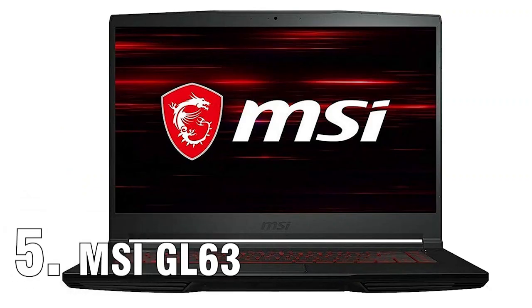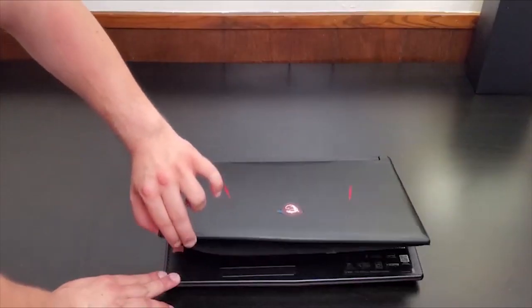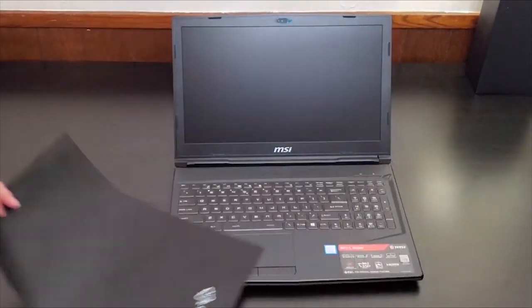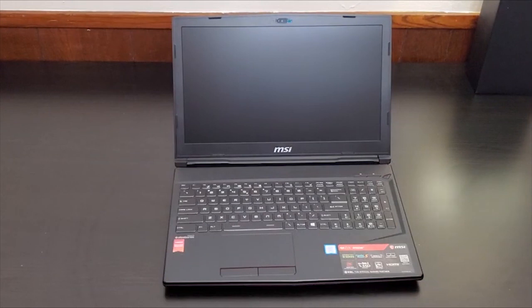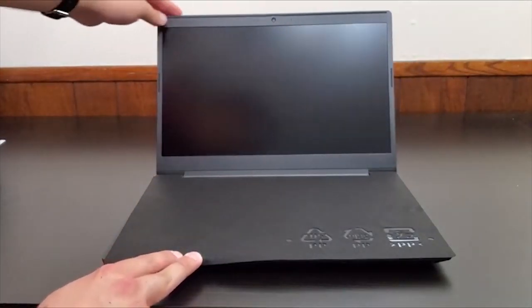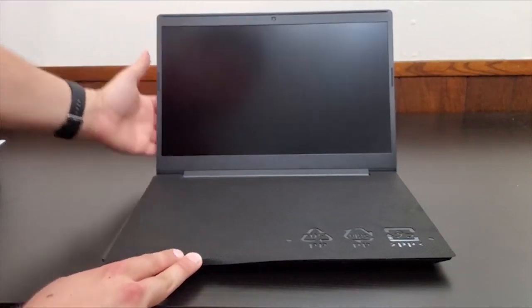If you want to enjoy the remarkable performance of the Nvidia GTX 1660 Ti on a budget, the MSI GL63 might be worth a shot. It incorporates an IPS panel with a 15.6-inch size, which comes with full HD resolution and wide view angles. It's pretty good for gaming and other casual tasks.